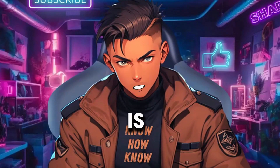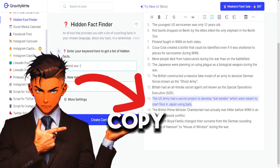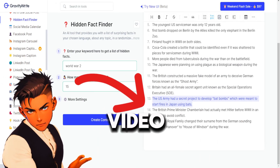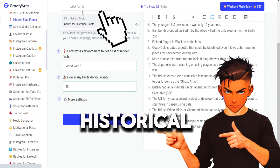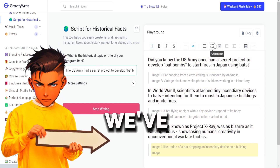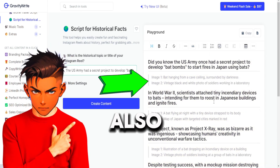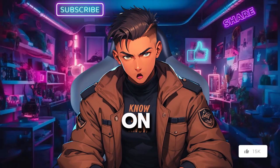In GravityWrite, there is a tool that can generate a script tailored for our topic. Let's go back to GravityWrite and copy the topic we want. I'm going to make a video on the US Army secret project Bat Bombs. Then search for the script for historical facts, paste the topic, and click Create Content. We've got the entire script for the topic, and it has also given us image suggestions that we can use later for our videos. And now we are done generating the script.